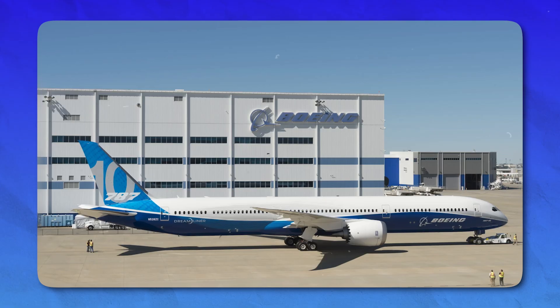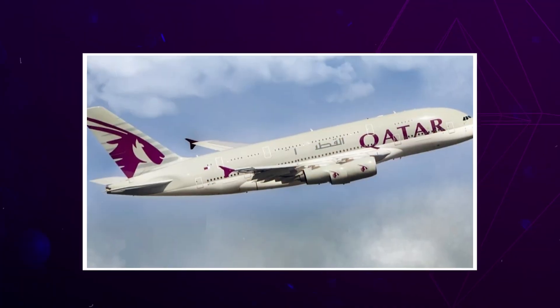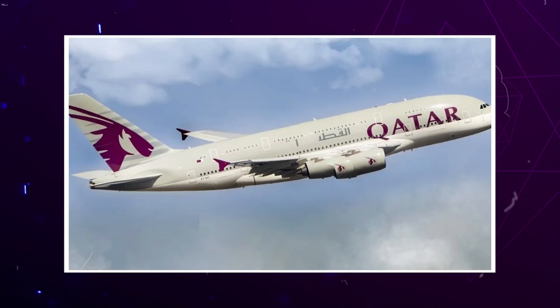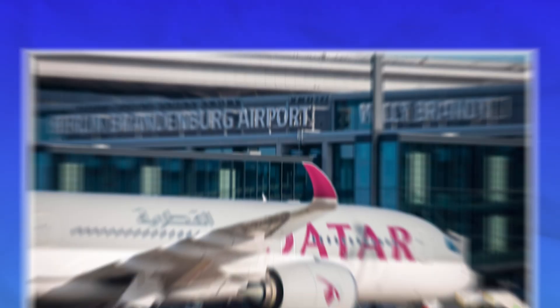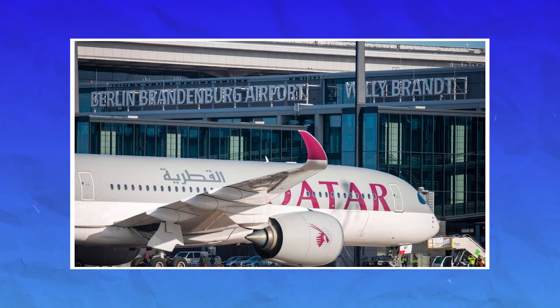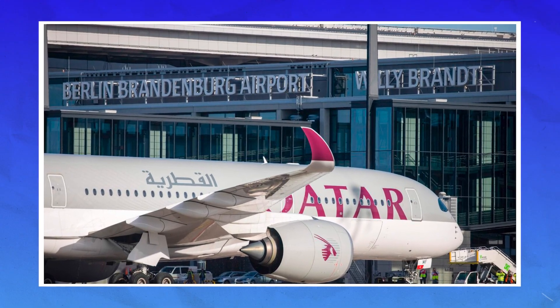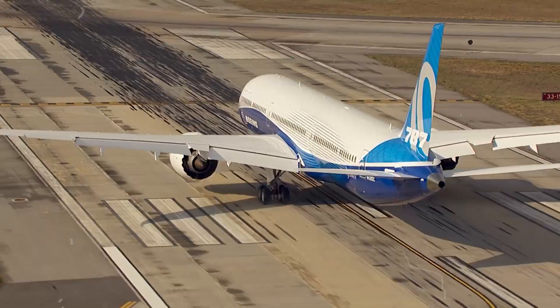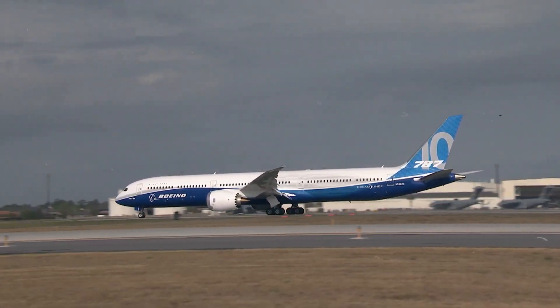Boeing did respond by issuing a software patch, but many airlines — including Qatar Airways — said the fix wasn't reliable. As a result, the FAA is now reviewing whether further action is needed. Some airlines are asking to limit the directive to specific software versions, arguing that not all aircraft have the issue, but that debate is still ongoing.